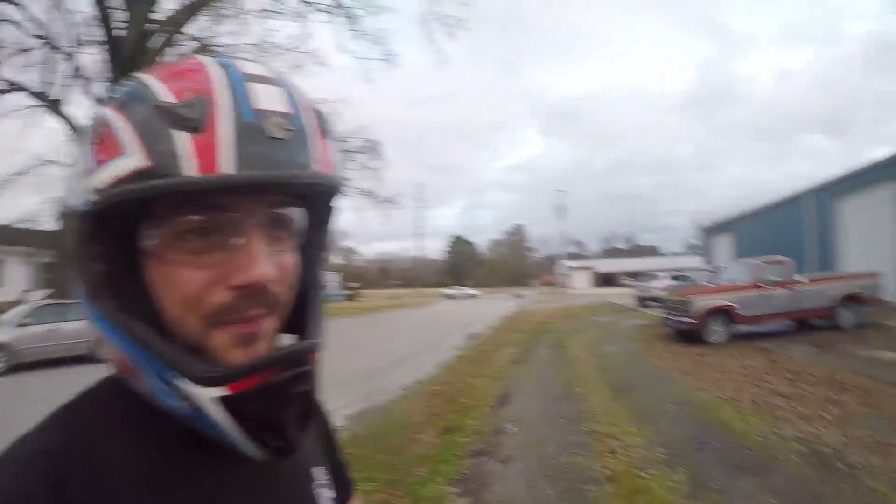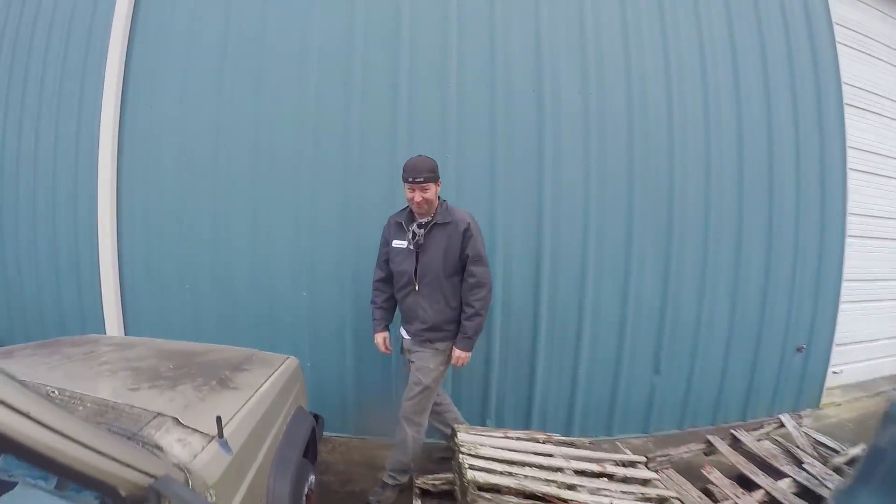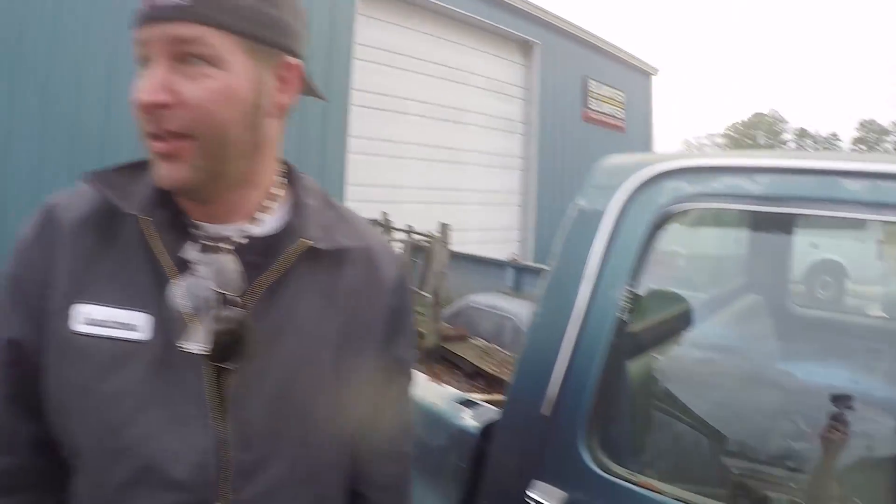Ike's been friends with the parts store for a long time and he's been trying to buy this square body Chevrolet truck off the owner for a while. He finally got a number out of him — the price is actually kind of right. All right, time to go home.